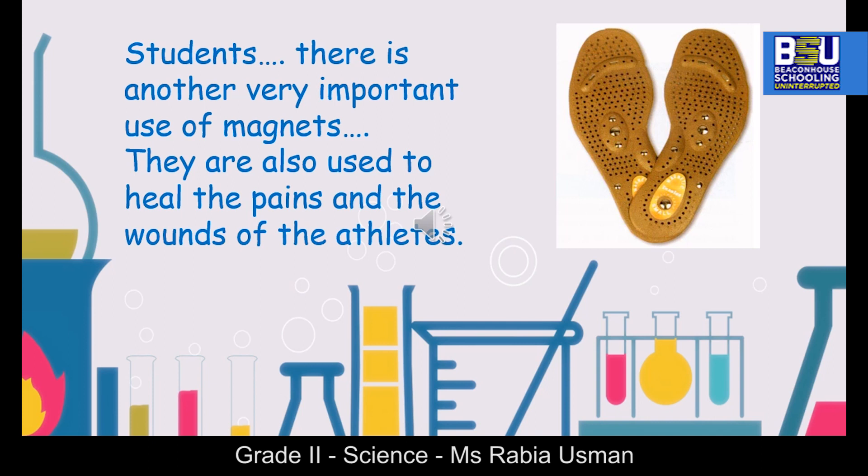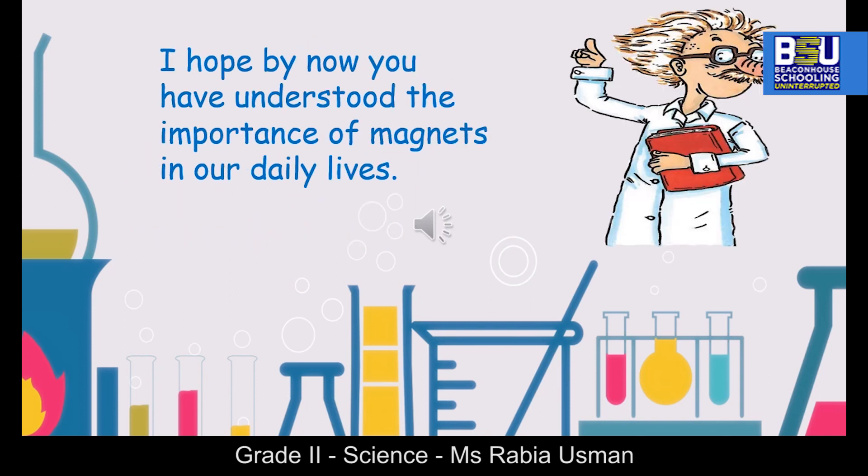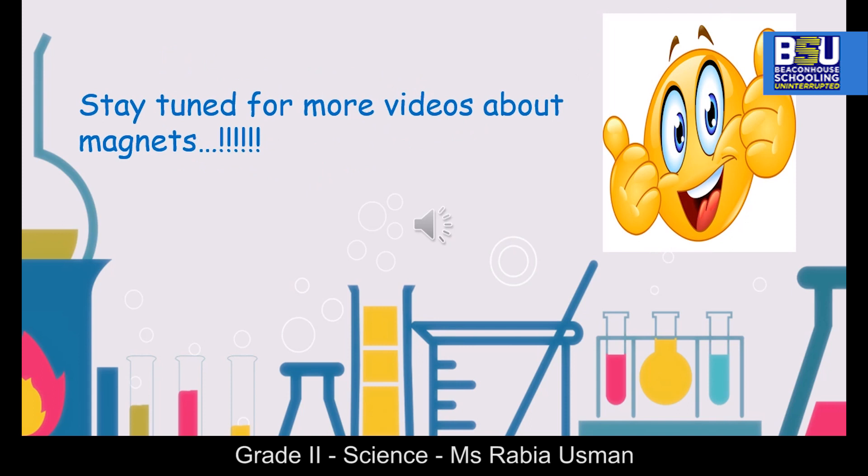I hope by now you have understood the importance of magnets in our daily lives. Stay tuned for more videos about magnets.